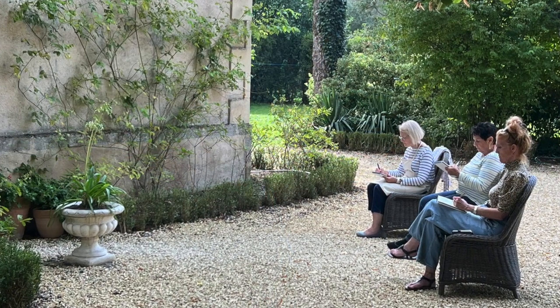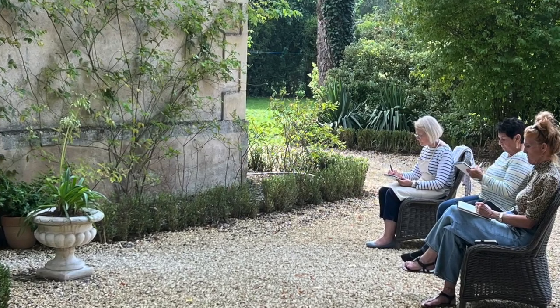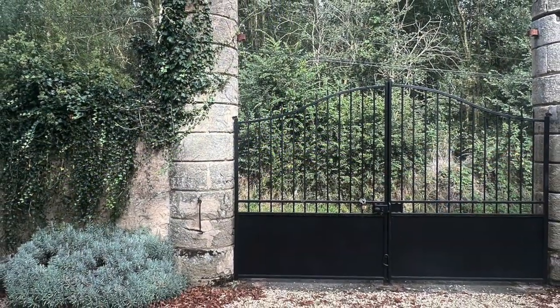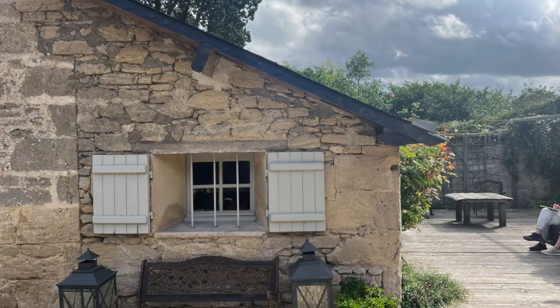One of the most beautiful aspects of this Chateau was its surroundings. It's so beautiful — there are so many inspiring places to paint within the Chateau grounds.